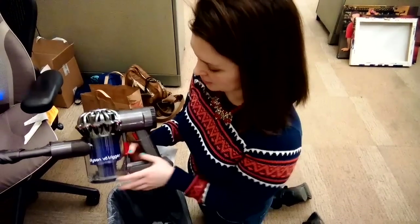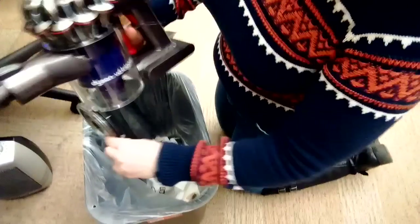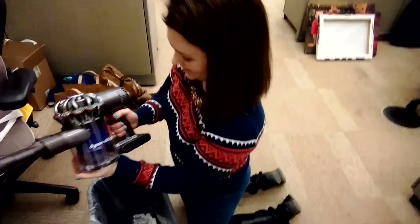Disposal is really easy too. All you have to do is push this little red lever. The bottom pops out. Shake, shake, shake. Pop it back in. Shake your Dyson.